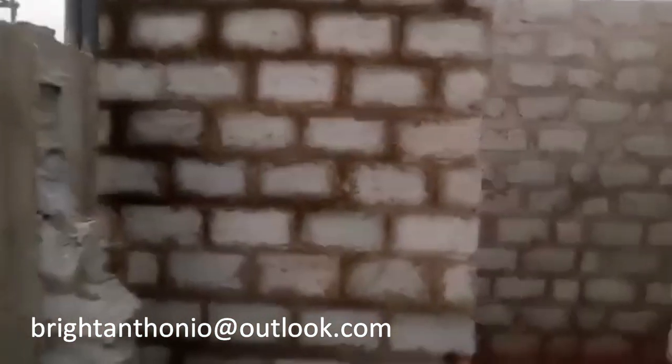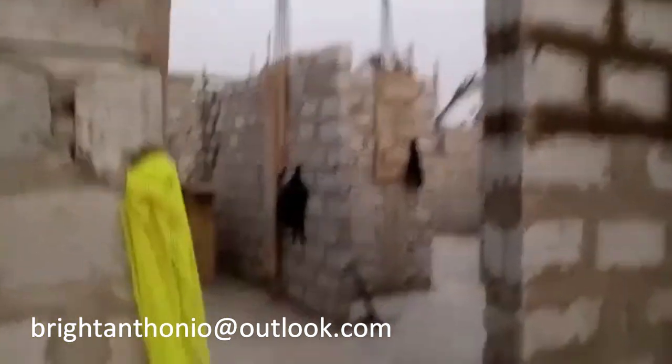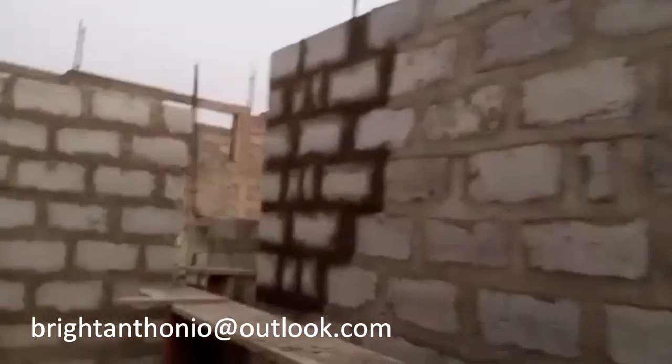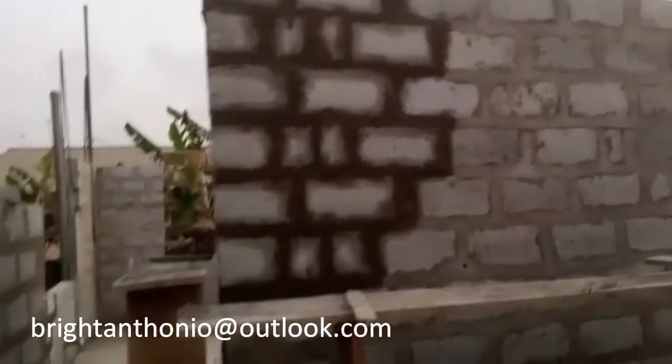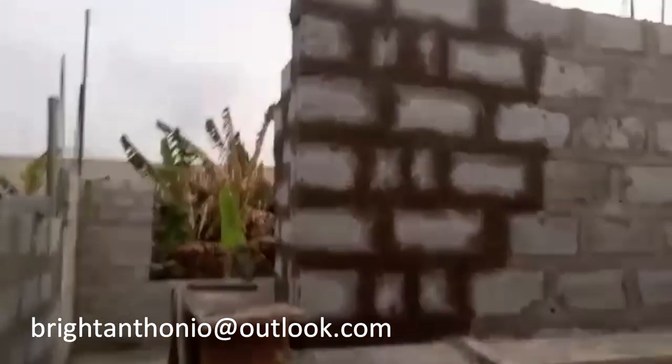The block work for the guest bathroom has been raised up and we broke those walls to create a window. There have been a lot of changes — we evolve as human beings, new day new ideas. Don't be afraid to take that risk and make decisions. Make sure the house is designed in a way that once you stay there you will not be disappointed or feel any regret. If something is not right, make sure you correct it.